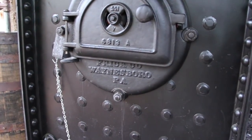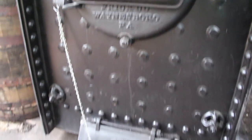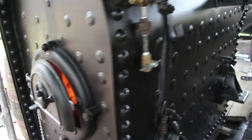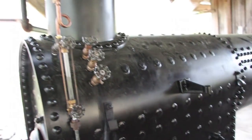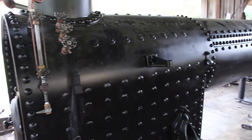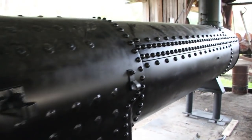We copied our original Frick boiler, and actually some of the castings and parts off of it are right off that old Frick boiler. Mr. Stutzman actually took the old boiler up and made an exact copy of it.